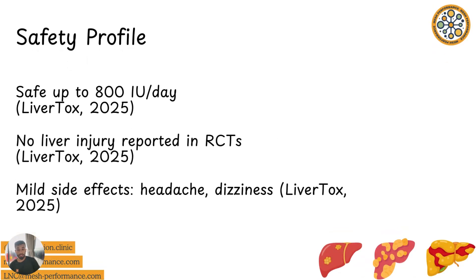We also have to consider the safety profile. The LiverTox report suggests that daily supplementation of up to 800 IU alongside a safe dietary intake is considered safe for someone with liver disease, but it should always be consulted with a medical professional. High doses definitely increase your risk of drug-induced liver injury, so always consult with someone licensed to prescribe supplements. Side effects include headache and dizziness, though it's hard to say if these are related to supplementation or the liver disease itself.